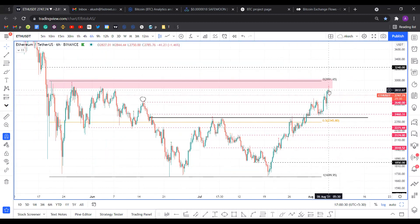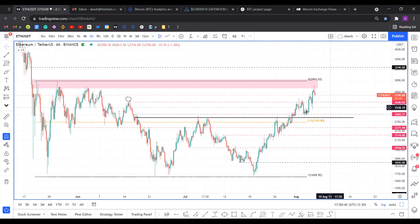Still, we have this MRI sell signal here in the form of a red one candlestick on a six-hour timeframe. As we mentioned, even for Bitcoin it's at an inflection point, and I'm expecting a pullback for Ethereum as well. We're going to form a double bottom here.